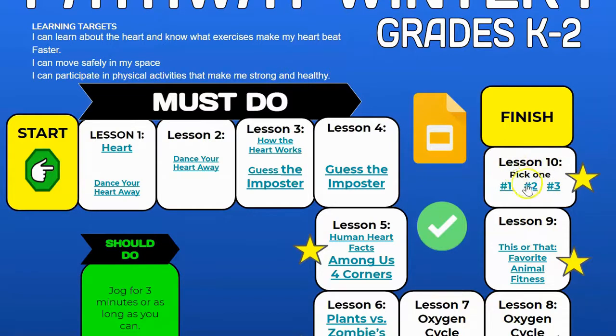In Lesson 10, a quick reminder: you have to pick one of those. So you'll click on either Number 1, Number 2, or Number 3.